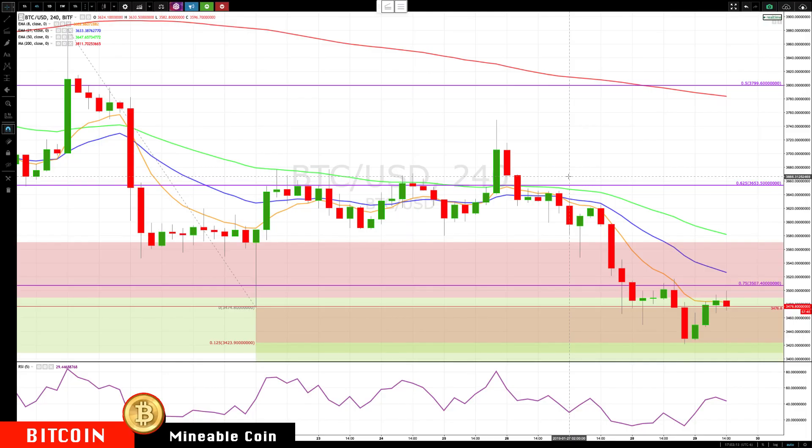Hello everybody, Mike Arnold here, co-founder of Pact Trading Partners with Bob Iaccino. Bitcoin continuing the sell-off — we had 34,239 as our next level down, came down to that level and then reversed up.